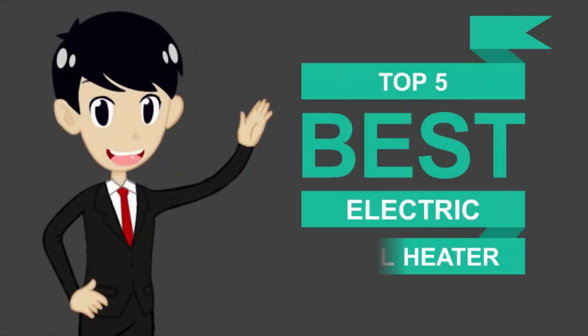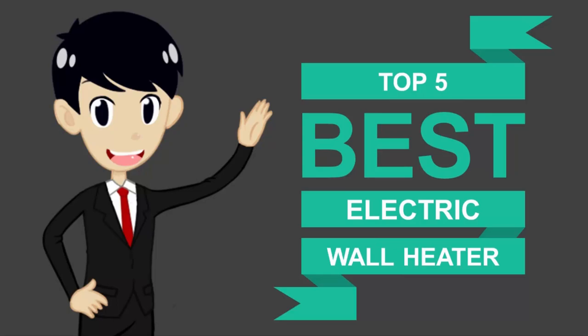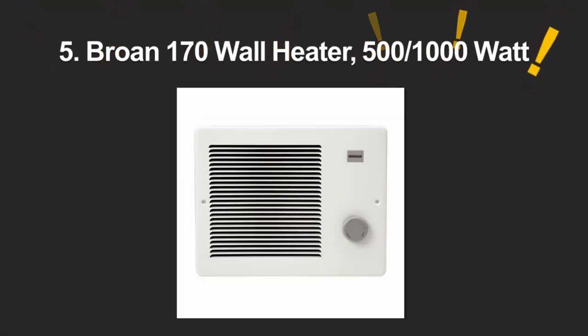Here we present the 5 best electric wall heaters. Let's get started with the list.